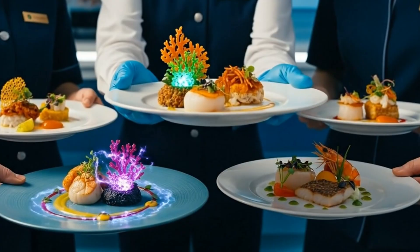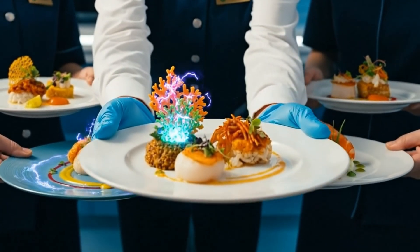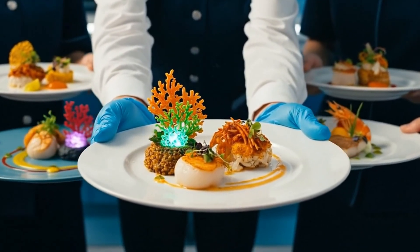Tonight, we are pleased to offer the seared scallops with our signature saffron reduction and citrus foam.